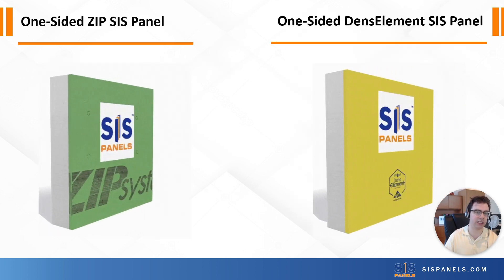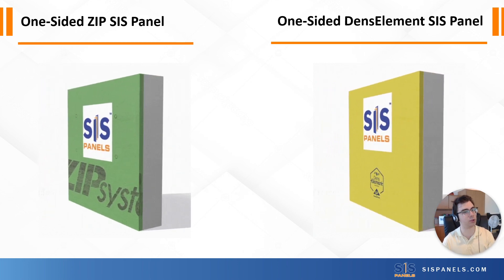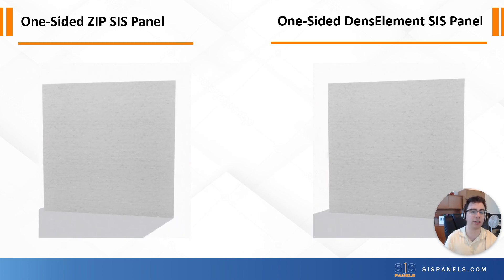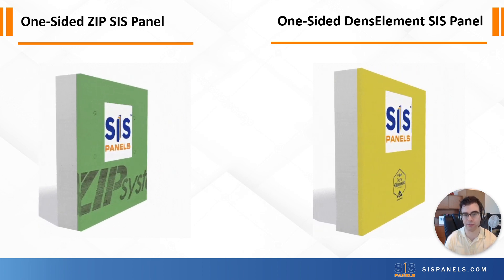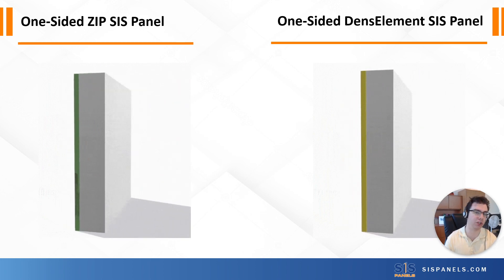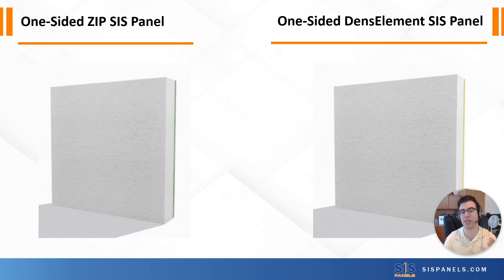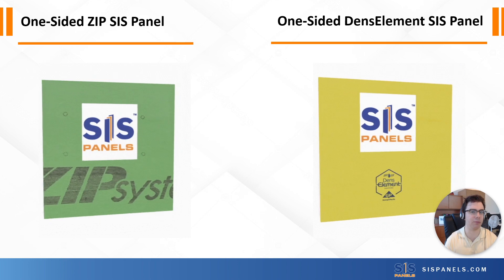For builders looking to save an additional step in their building process, we'd point them towards our one-sided ZIP or DENS Element SIS panels. The ZIP OSB and DENS Element exterior drywall both have a water-resistant barrier and air barrier within them. So that means you can eliminate the need for any building wrap, as long as you seal the joints with each manufacturer's respective solution — for ZIP, that's a tape, and for DENS Element, it's a combination of a tape and a putty membrane.